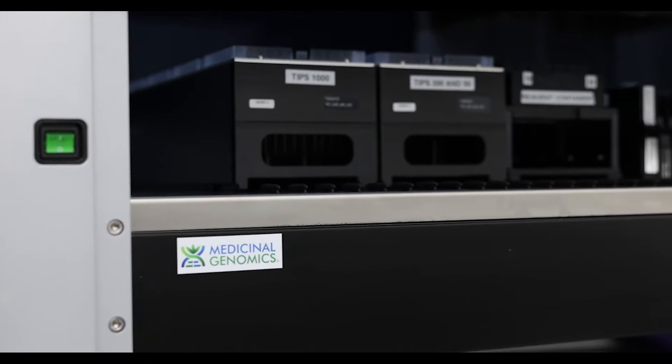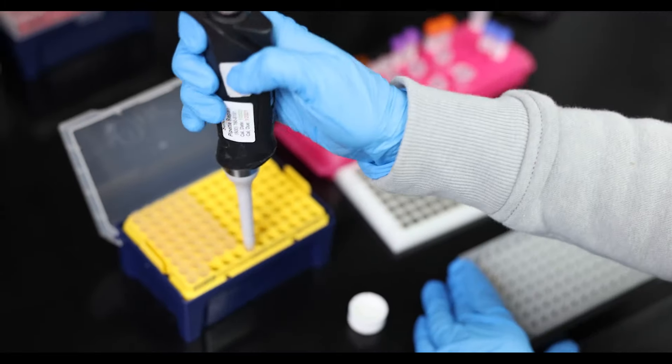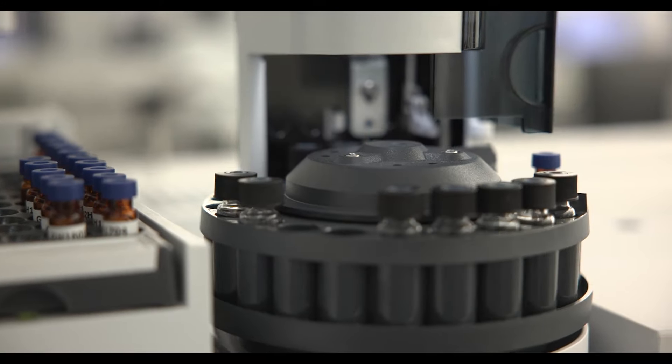This is a big benefit over something like plating where you're not able to have that internal control. You can plate a sample and something won't grow and you may think it's safe, however if that plating didn't work you really don't know if the product is safe for human consumption.